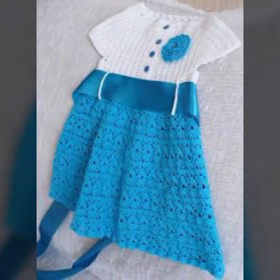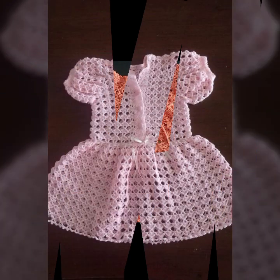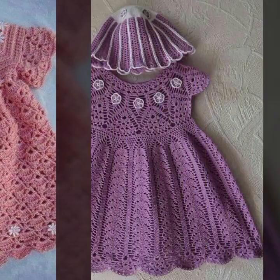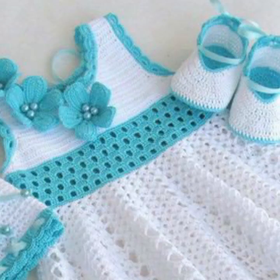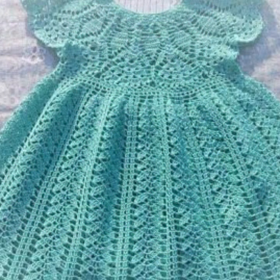Beautiful patterns, knitted patterns, easy patterns, beautiful frog designs and ideas you can see in this video. Stylish ideas, beautiful ideas decorated with flowers, beaded stones, and ribbon ideas. You can see also lace frog designs for your sweet babies in this video.